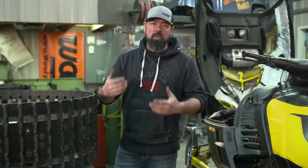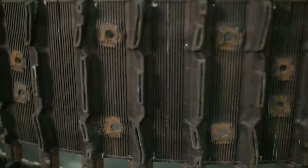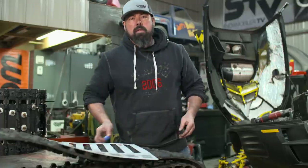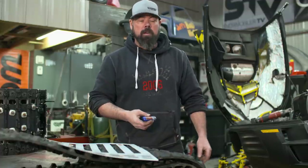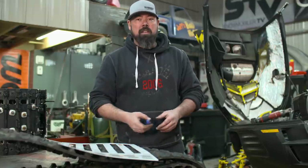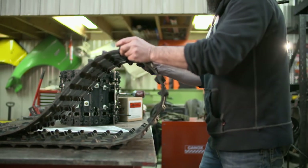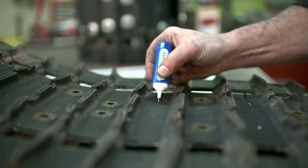And speaking of patterns, whoever installed the studs on this track didn't have one. They were trying for a 48-stud pattern, which is two studs every other bar — for the most part it worked out except for a couple of spots. There is a two-part solution: first, get yourself a studding template like this one from Woody's. These patterns are available for all track lengths and pitches and will lay out multiple different stud patterns depending on how many studs you want to install. The second part of the solution is marking your track out before you drill it — that way, if the pattern doesn't work out, you can simply remark it. Whoever laid out the studs in this one started drilling right away and ultimately had to live with the result.